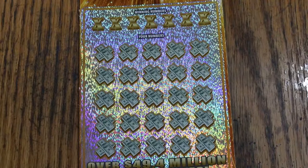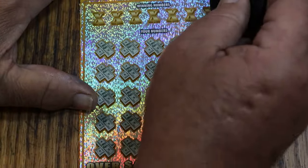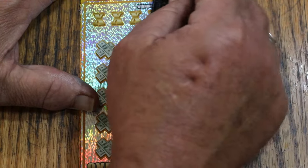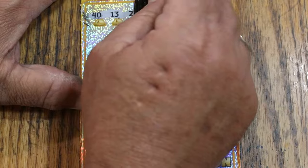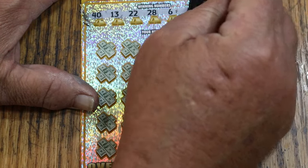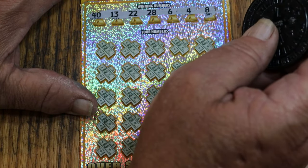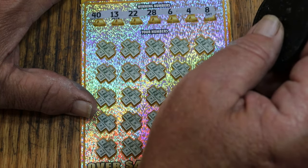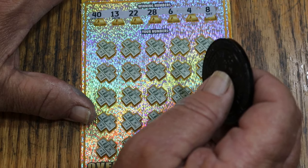Here we go on ticket one. This is like removing latex paint from a house. I bought one of these a couple weeks ago at the local Safeway, sat down at lunch at a Jack-in-the-Box just to see how it scratched. I didn't have a good coin — I think I used a nickel — and it was like trying to blast through a wall of concrete. Winning numbers: 40, 13, 22, 28, 6, 4, and 8.